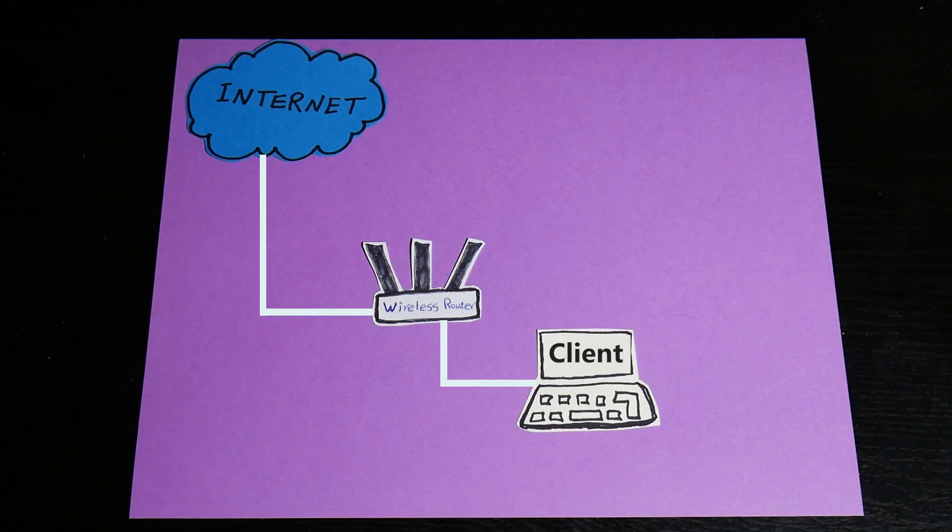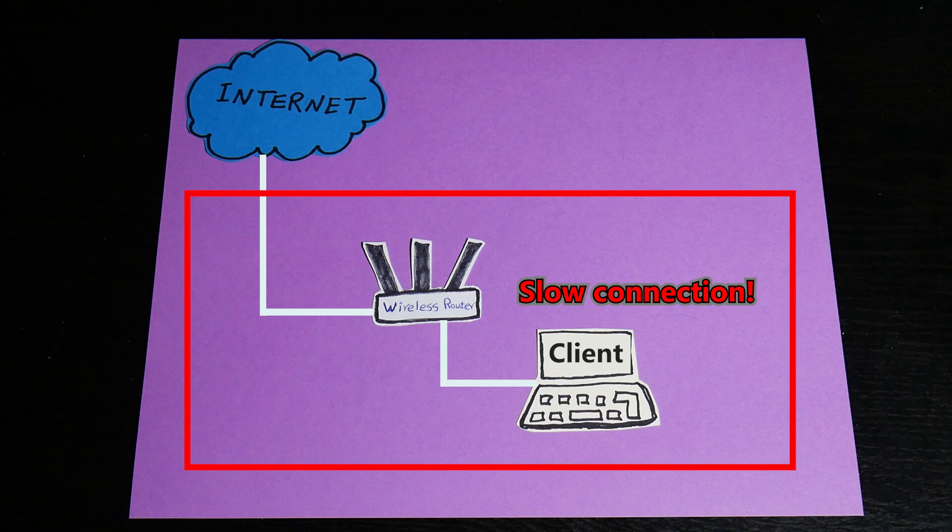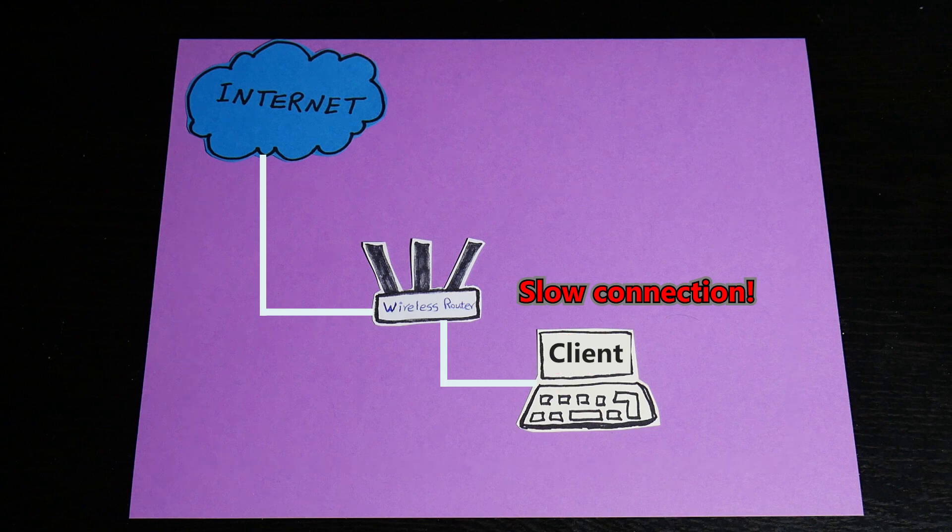If I'm experiencing a speed problem, it doesn't necessarily mean my internet isn't fast enough — it could be a bottleneck in my local network. I should troubleshoot to find where the problem actually is. I have another video about how to do that, linked in the description. But the focus of this video is determining the right internet bandwidth based on my usage.